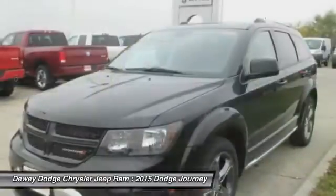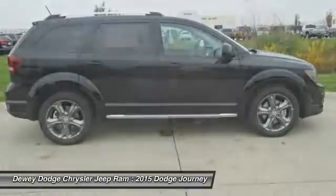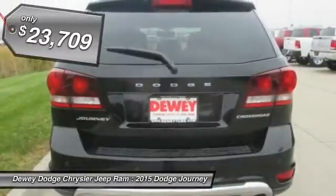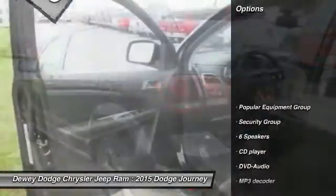The Journey's optional third-row seat, along with innovative features like a chilled beverage cooler and in-floor storage bins, make it a good and affordable alternative to a traditional minivan, priced below $25,000. Here are some of this vehicle's great options.